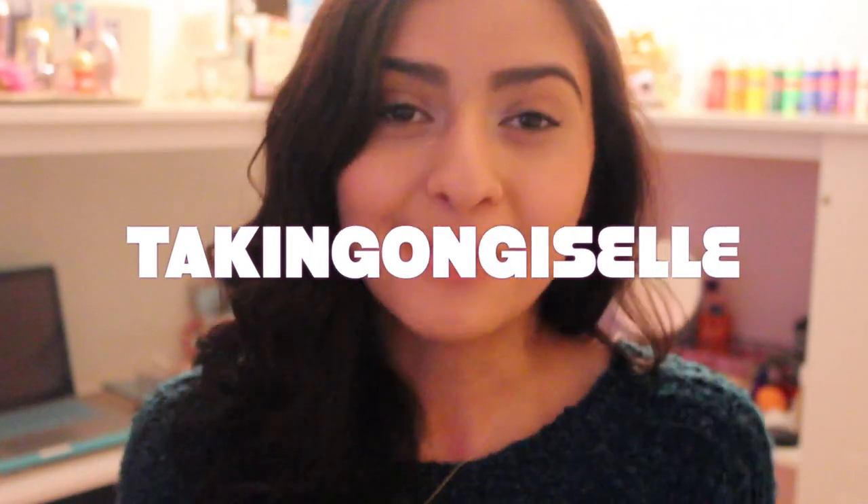Hey everybody! Welcome to my channel, Taking on Giselle. I'm pretty excited today because this is my first video on this channel and I thought I would start off by making a what I got for Christmas video. Obviously this is not to brag or to show off — this is just for those of you who like these types of videos, because I know I do.